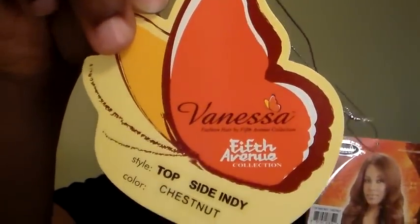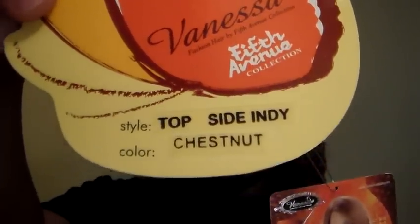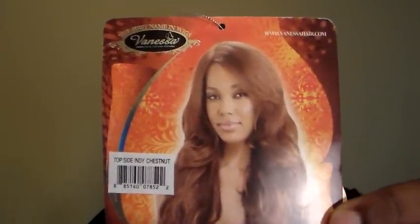This is the label and as you can see, the style is Topside Indie, the color is Chestnut. I absolutely love this hair — it feels really good, it feels really soft. I like the way this piece has body; I like the body in it and it feels really, really natural.